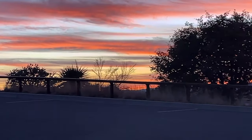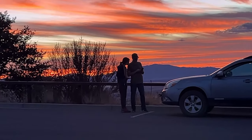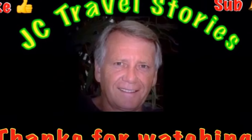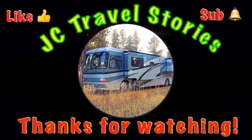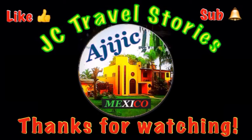Peter and Kelsey. Hello, Mexico. If you like me, give me one of those thumbs up. Please subscribe and hit that little bell so you know when I post next. Please share me with your friends on social media. Thank you for watching.